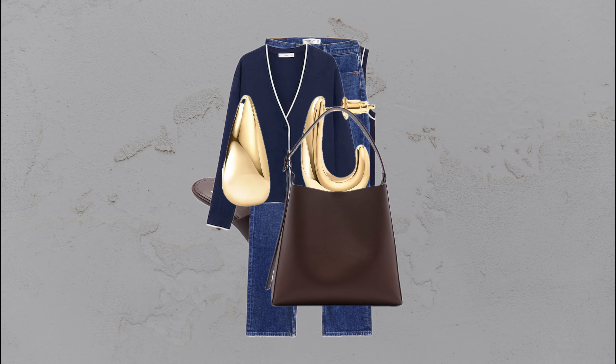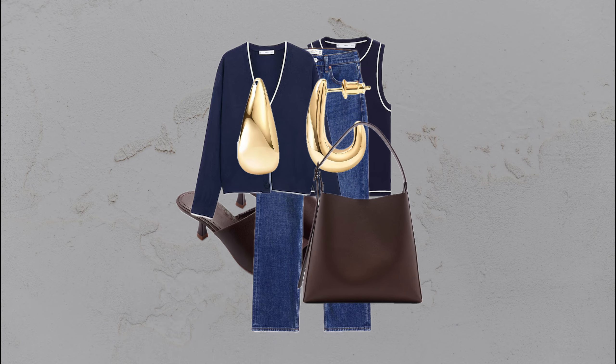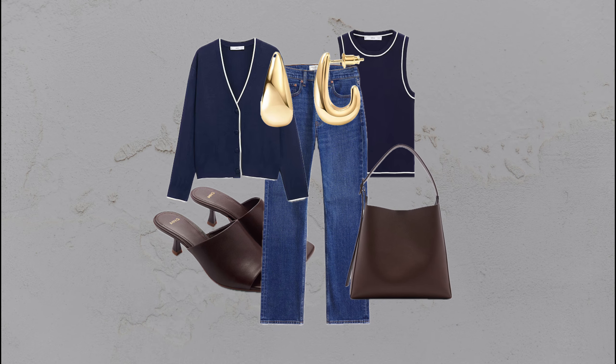Blue and brown contrast: blue top, blue cardigan, blue jeans, brown mules, and a brown bag — cool meets warm in a striking combo.